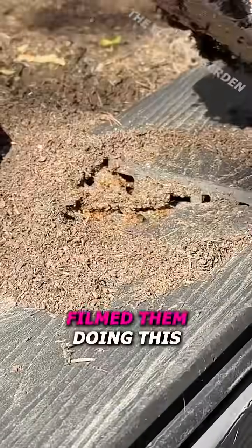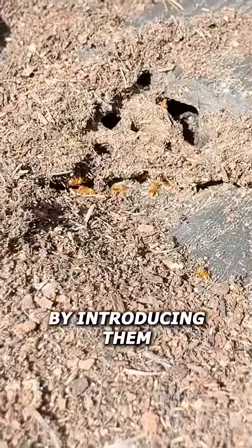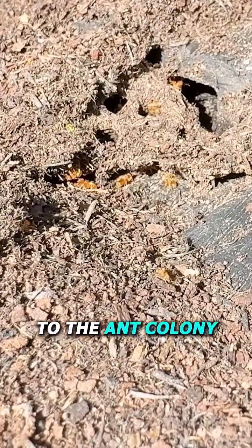But seeing as no one has ever filmed them doing this, I wanted to let them catch food by themselves by introducing them to the ant colony outside.